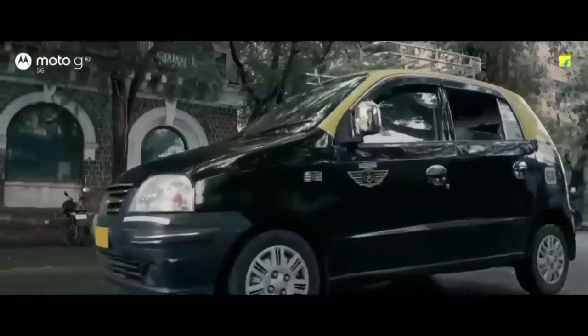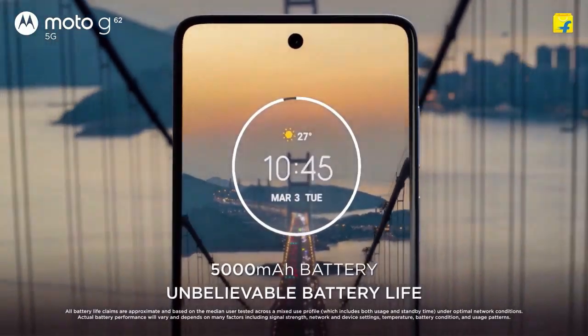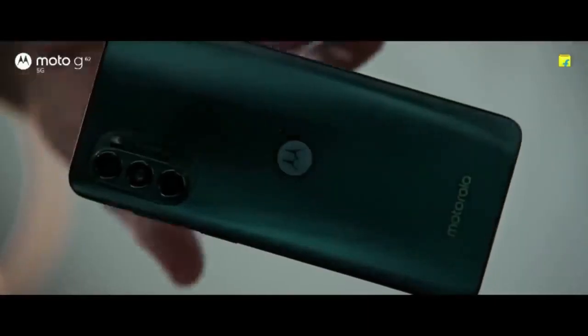This phone has a brightness of 680 nits. Talking about the battery capacity, this phone has a 5000mAh battery, charging is 20W, and the fingerprint sensor is side-mounted.